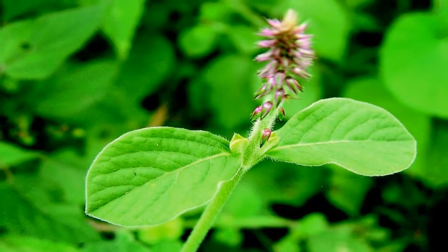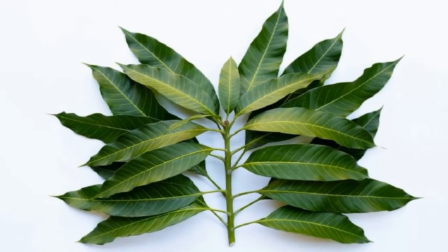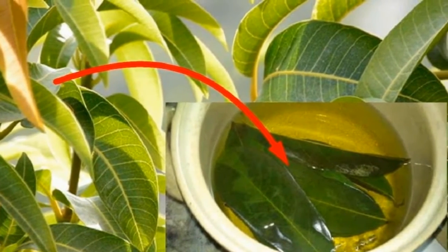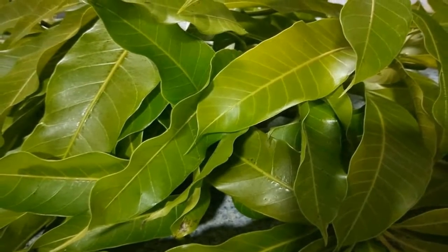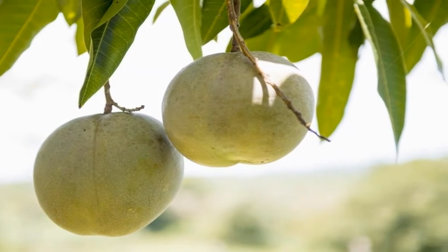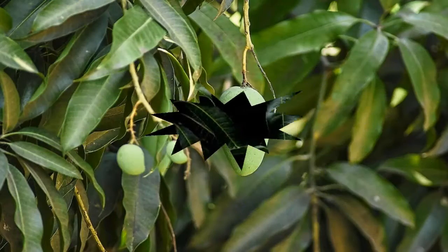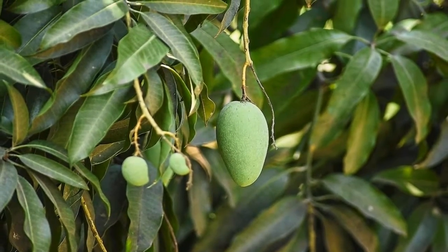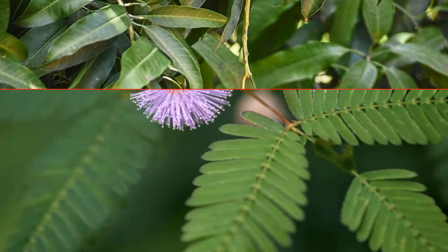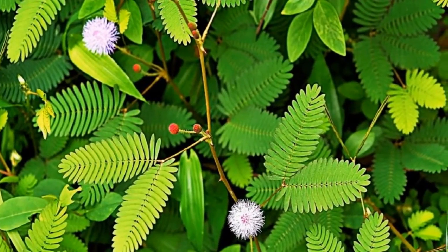Mango leaves are very useful for managing diabetes. The tender leaves of the mango tree contain tannins called anthocyanidins that may help in treating early diabetes. The leaves are dried and powdered or used as an infusion to treat the same. It also helps treat diabetic angiopathy and diabetic retinopathy. Soak the leaves in a cup of water overnight, strain and drink this water to help relieve the symptoms of diabetes. It also helps in treating hyperglycemia.